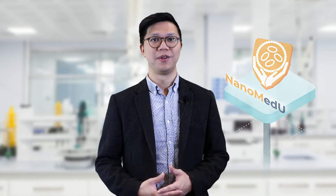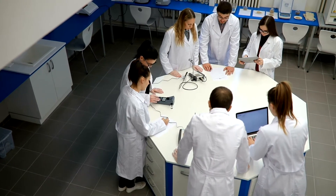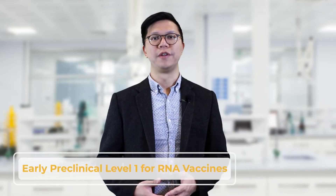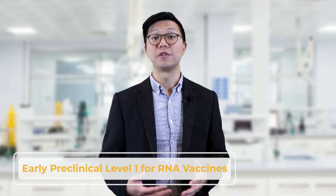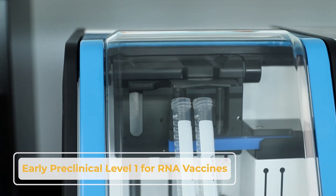Furthering this goal, we're proud to introduce NanomedU — focused classroom and hands-on instruction that will help scientists advance the nanomedicine field. The first course offered through NanomedU is aimed at providing pharmaceutical scientists with the knowledge and confidence to start early preclinical development with RNA LNP vaccines.